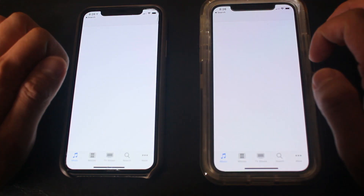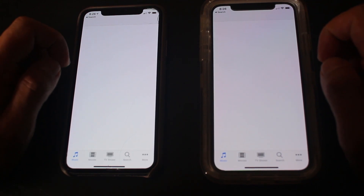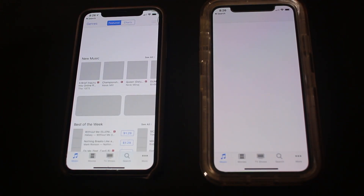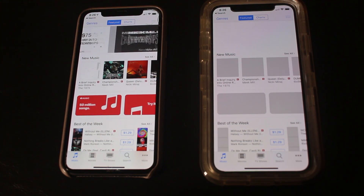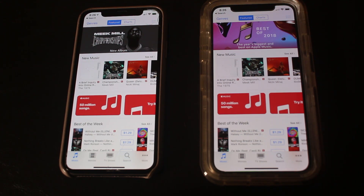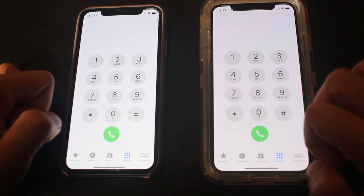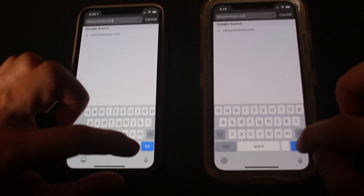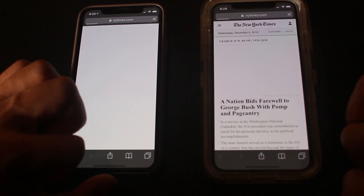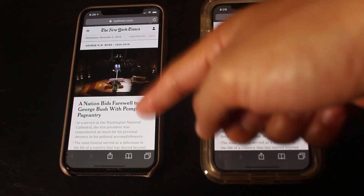iTunes. Looks like 12.1 on this one, sadly. News. Let's try newyorktimes.com. Oh, it looks like 12.1.1 — but this loaded the entire page faster.